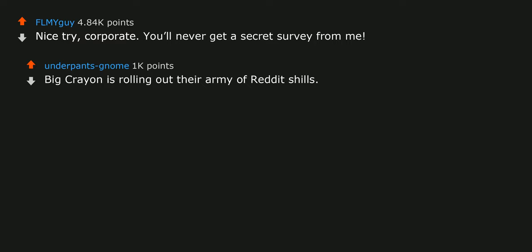Nice try, corporate. You'll never get a secret survey from me. Big Brand is rolling out their army of Reddit shills.